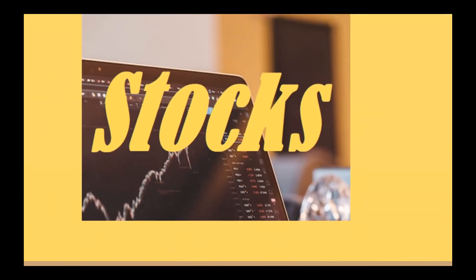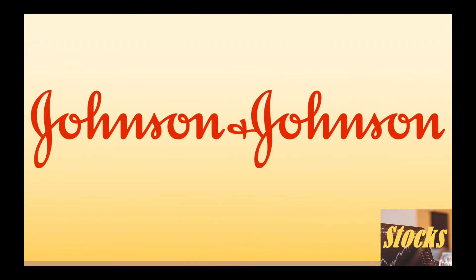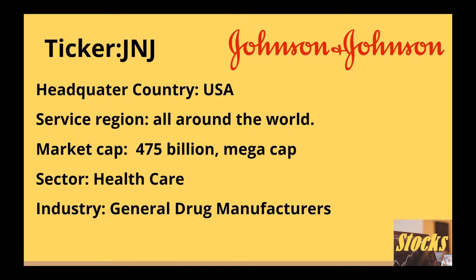Welcome to StocksReview. Today we are going to take a look at Johnson & Johnson, stock ticker symbol J&J. It is headquartered in the USA and services regions all around the world.